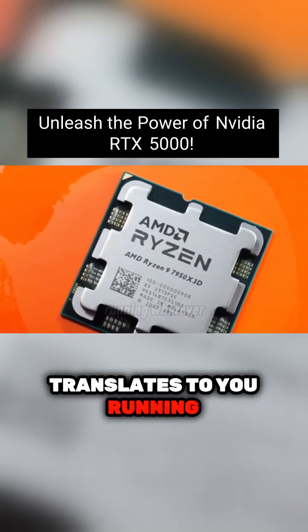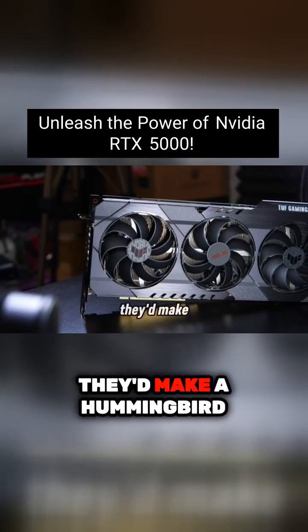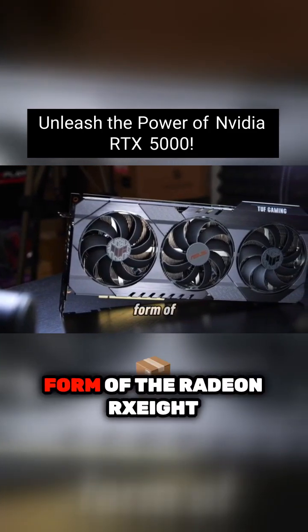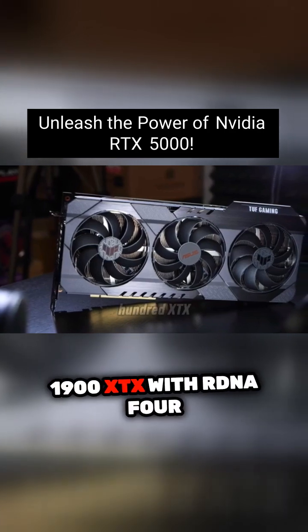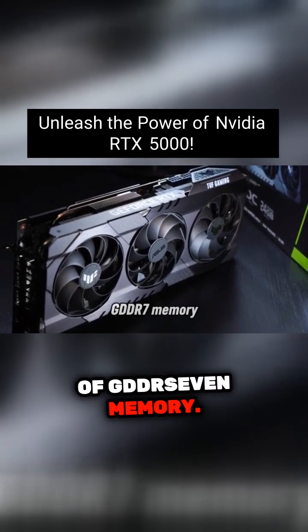That translates to you running whatever you want at 8K resolution, ultra settings, with frame rates so high they'd make a hummingbird jealous. AMD's answer to the 5090 comes in the form of the Radeon RX 8900 XTX with RDNA 4 technology and 24GB of GDDR7 memory.